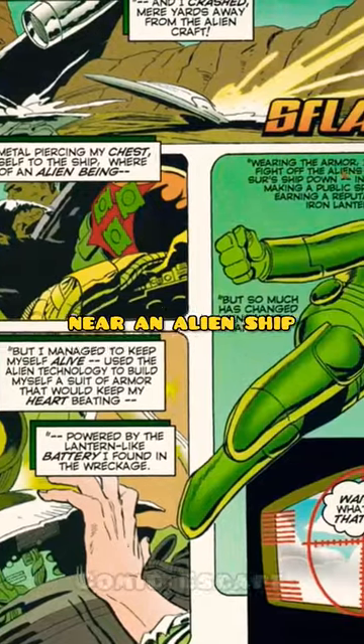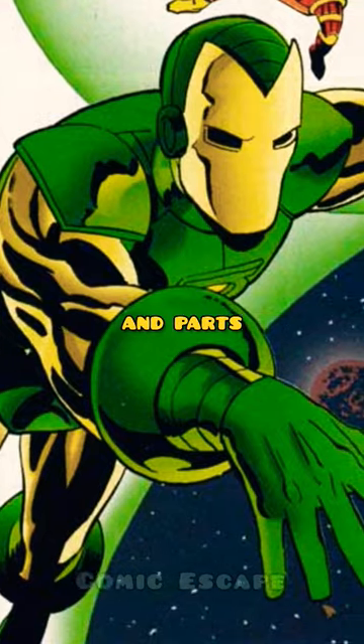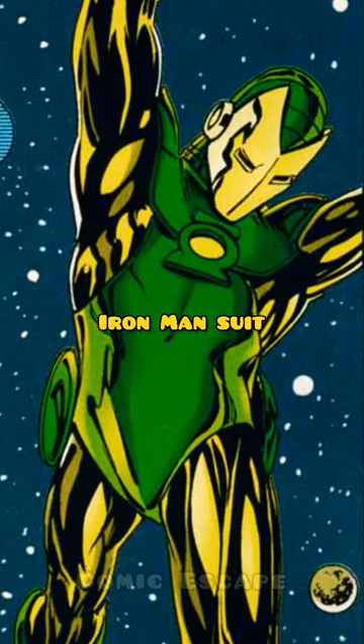After Stark found a battery near an alien ship that was badly wrecked, he used the ship's battery and parts to create a suit of armor, which in turn gave him the powers of Green Lantern, along with a technologically advanced Iron Man suit.